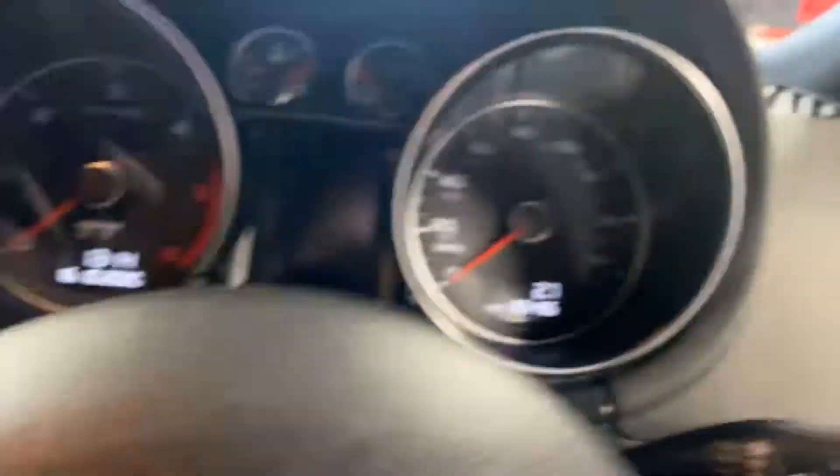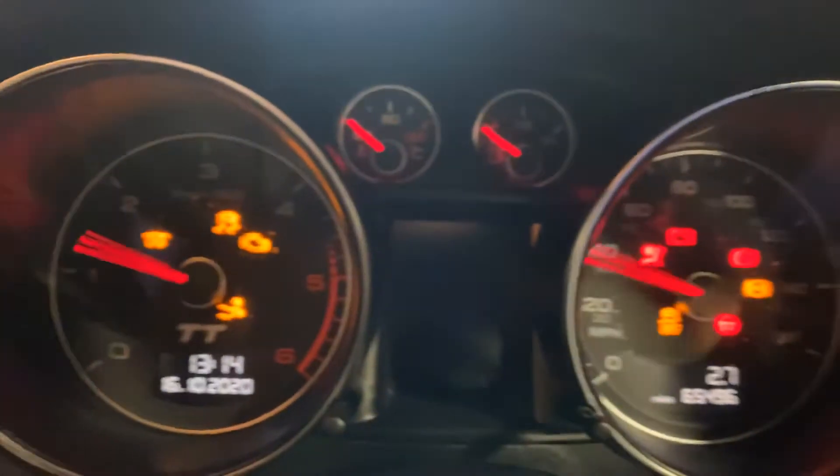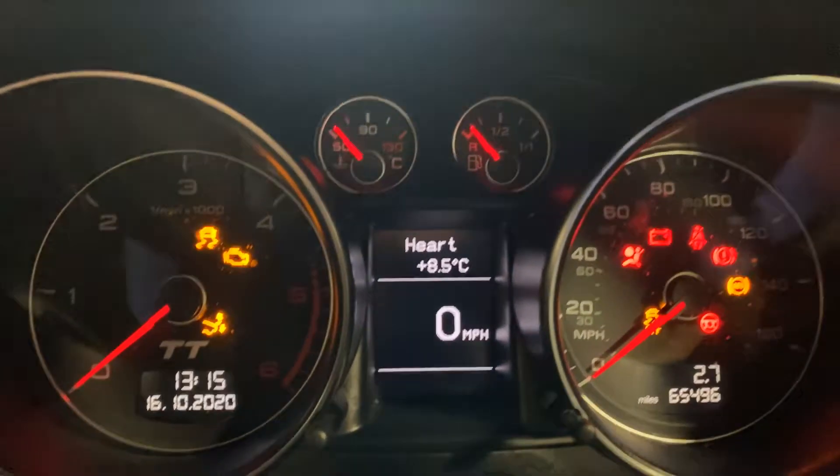It's done 65,000 miles. It has a full service history. It's just had a massive service by ourselves, and also included in that service we did two rear pads and discs.